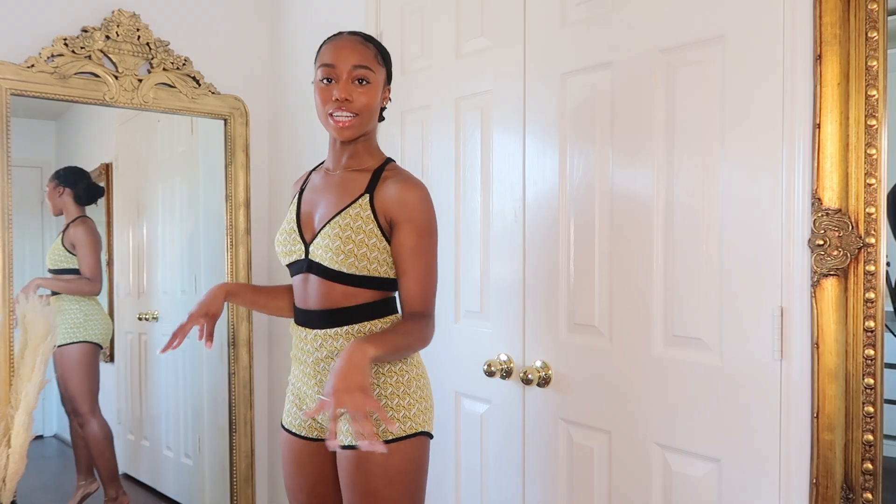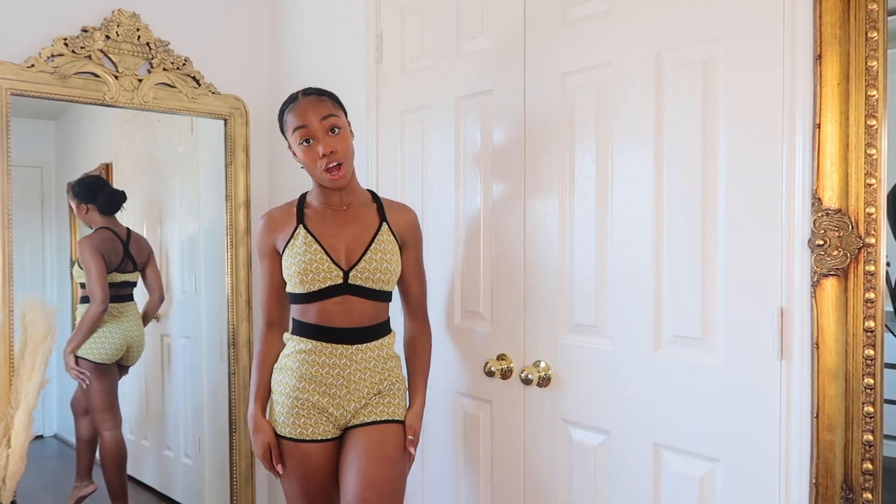The top is just not giving for me. I don't know if I'd gravitate to going outside with shorts and a bra on. But if you get anything from this haul, ladies, make it this dress.